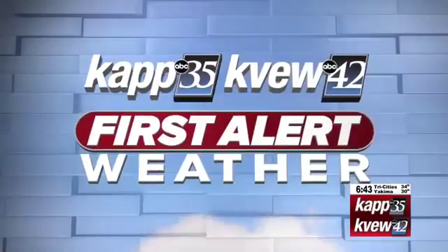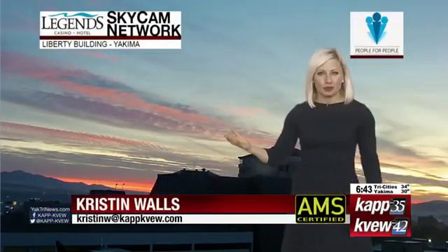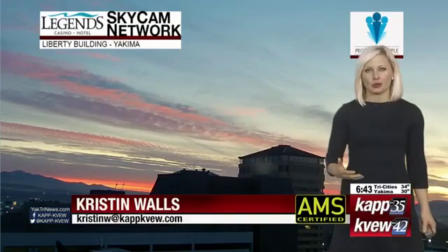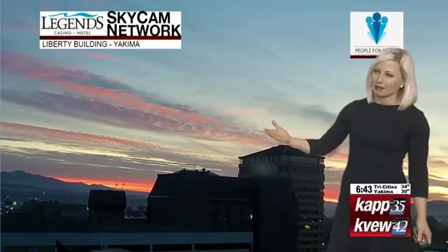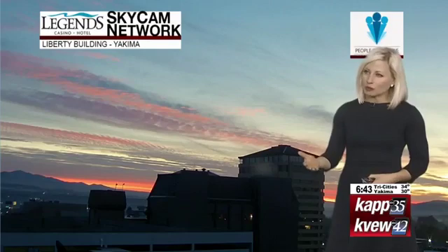CapKVue First Alert Weather with Chief Meteorologist Kristen Walz. 6:43 on this Veterans Day. Take a look at the beautiful sunrise we have — this is in downtown Yakima this morning. Just a few high clouds as the sun is coming up, providing some gorgeous colors. Get that camera out, snap a picture, send that over to us — we love to share them here on Good Morning Northwest.